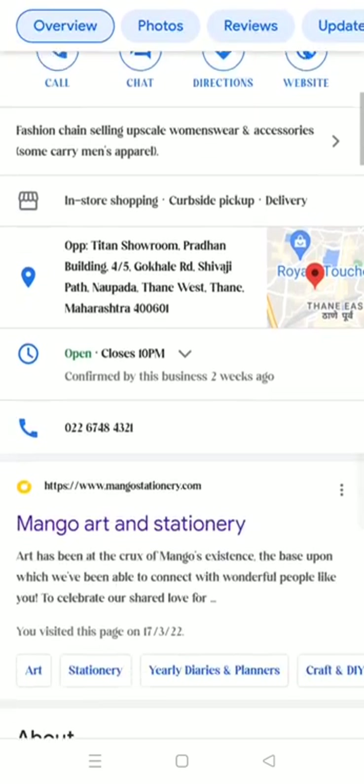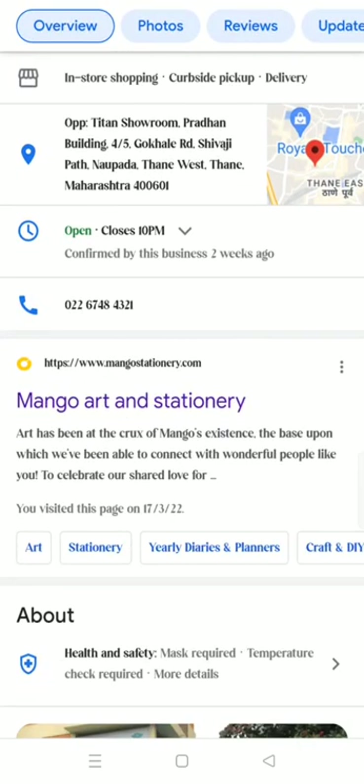Below it shows the opening and closing times. It's open right now, and you can just call the number to confirm.